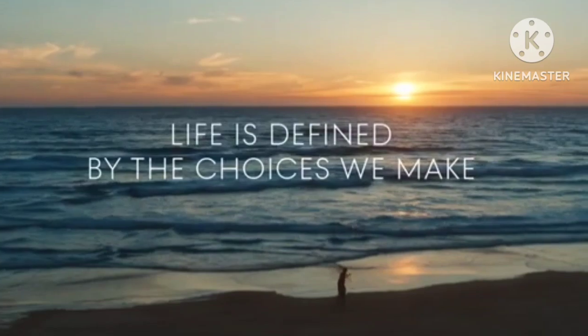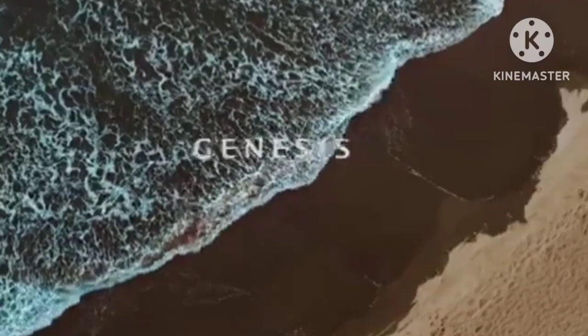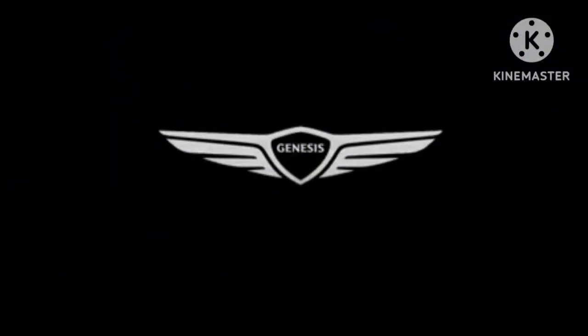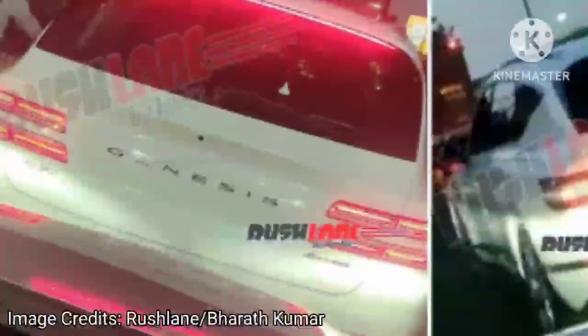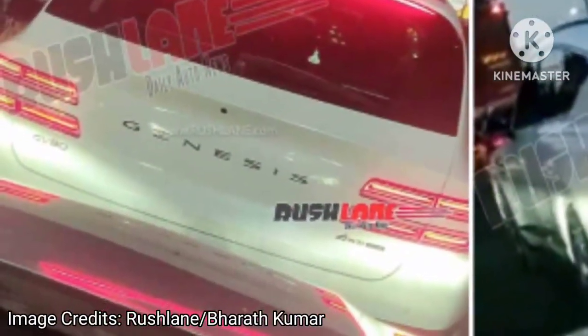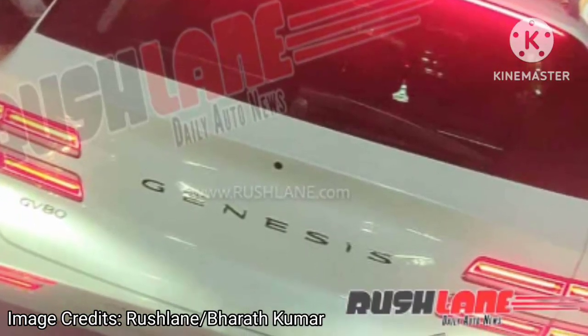After the buzz in 2019 regarding Hyundai greenlighting Genesis for India, there were no real developments until last year when a range of Genesis cars were showcased at a dealer meet. After that, nothing much happened until this test mule was spotted in Chennai. Hat tip to automotive enthusiast Bharat Kumar for sharing these exclusive spy shots of the Hyundai Genesis GV80 SUV.